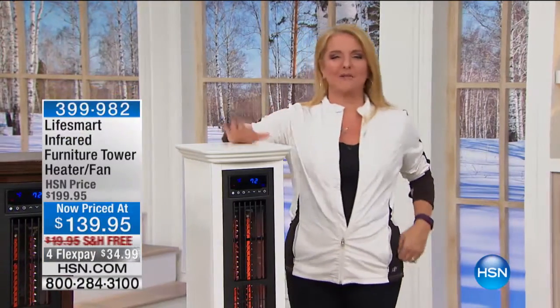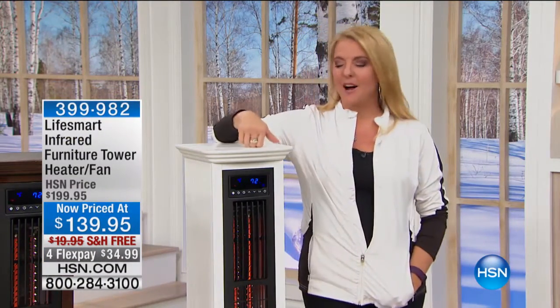Cold, cold outside, and we're going to make it toasty warm in your home with this. How gorgeous is this?